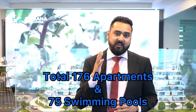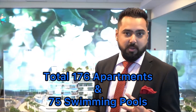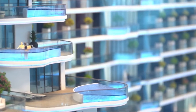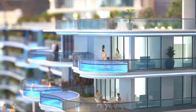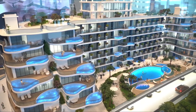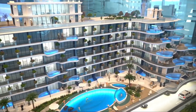The USP of this project: altogether there are 176 units, out of which you have 75 swimming pools. Yes, 75 private swimming pools — also called plunge pools. These come with one-bedroom apartments, two-bedroom apartments, and three-bedroom penthouses, each with a private plunge pool.